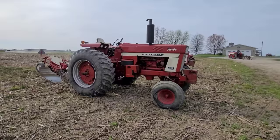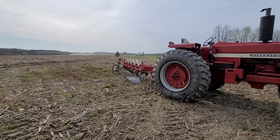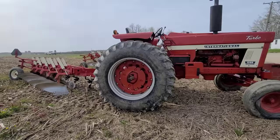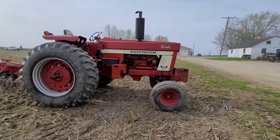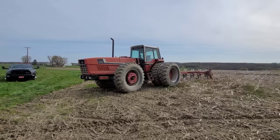We've got a 1066 here with a 1, 2, 3, 4, 5-bottom semi-mount. What a nice setup, man. Looks like he's running 20.8 38s on there — the 520/85R 38s. I still can't calculate that. He's got the weight on his side. I wonder if this isn't a puller and a plower. He's going to do some pulling today and we'll get to see it.